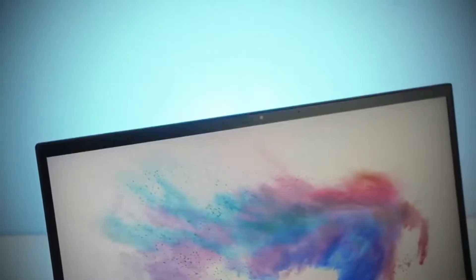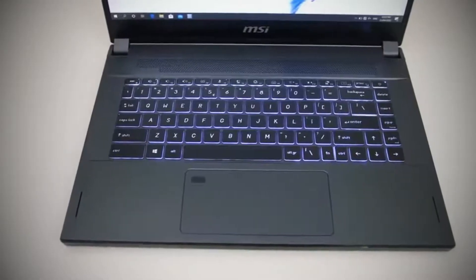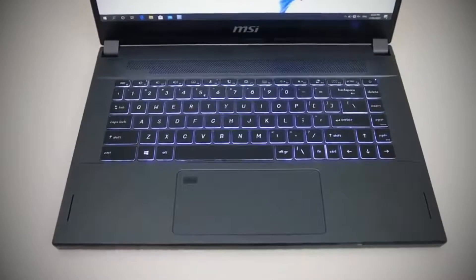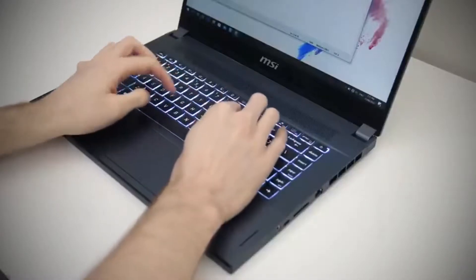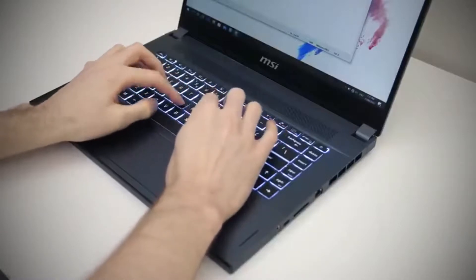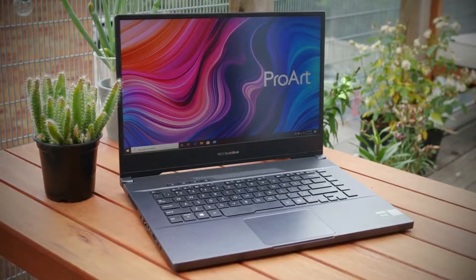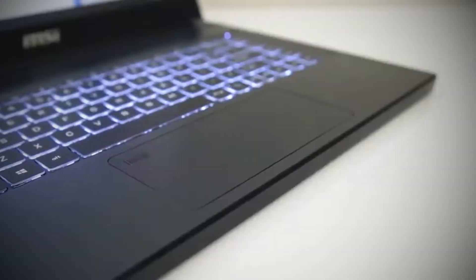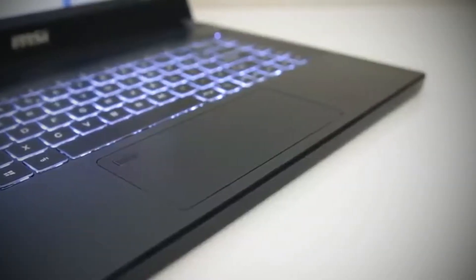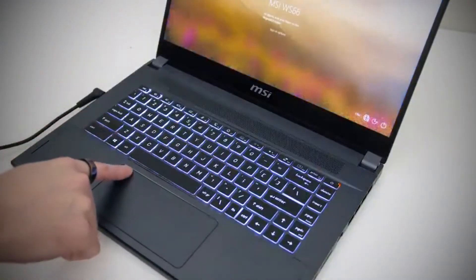It includes Nvidia Quadro RTX 5000 GPU and 16GB of VRAM. Without a doubt, the MSI WS66-10TMT is a decent video editing machine. The WS66 scored 6,735 on the Geekbench 5.0 test, surpassing the ProArt StudioBook 15's score of 6,076, with a Core i7-9750H. The MSI WS66 also completed our Handbrake benchmark in a speedy 8 minutes and 28 seconds.